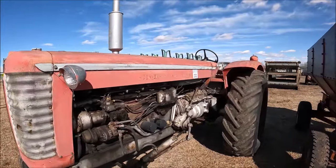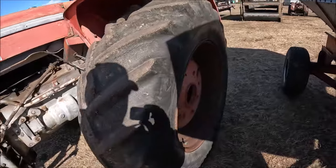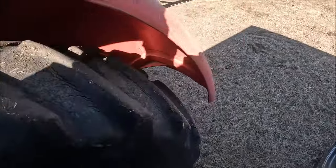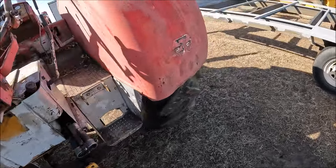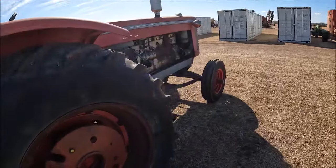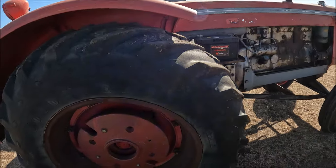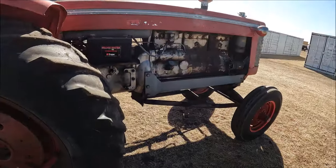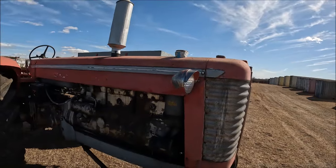Here's a Massey Ferguson Super 95. It's got 18.4-34s on the back — they're probably about 30% and cracked a bit, but they'll run. These are actually a Minneapolis-built tractor — I think a G705 or G706, something like that, I can't remember the Minneapolis model. Back wheel weights are WD9 ones. There's a Massey Ferguson for somebody.